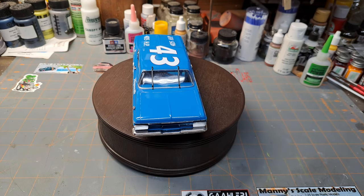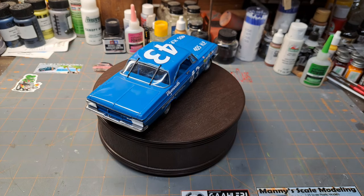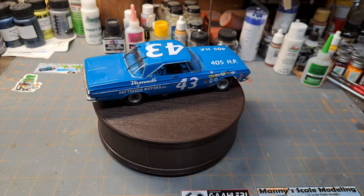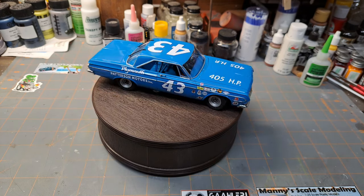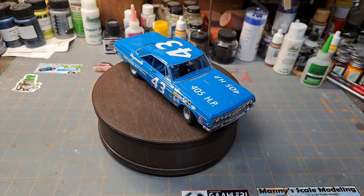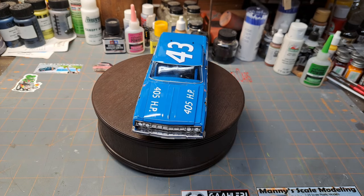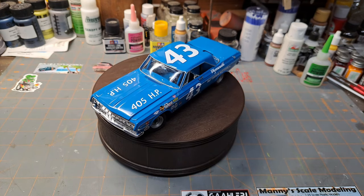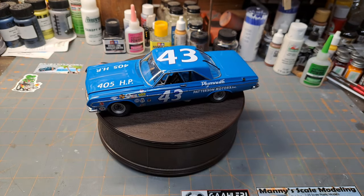I got this one in the spotlight today because it's one of my favorite subjects - not just because of the NASCAR factor, but because of Richard Petty, my favorite driver of all time. I haven't met him personally, but I know a couple of guys that have gone down to Level Cross and they say he's just a great guy, just like you'd see him during the races.